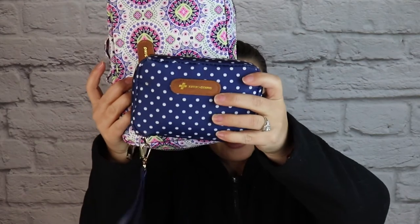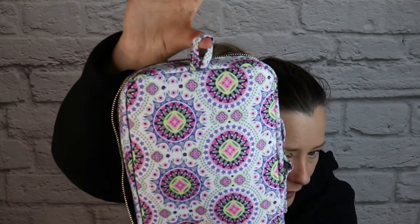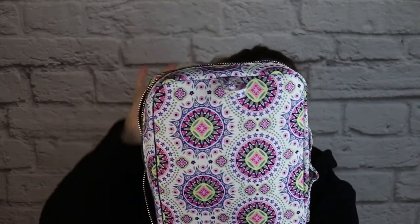So this is the super kit. It is about twice the size as the standard kit, and this print is the boho print — it is one of their new prints. On the outside, there is a little hanging loop so you can hang this from a door or a hook if you need to, and then there is a grab handle as well.